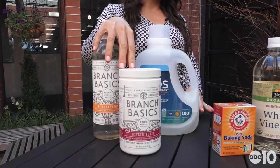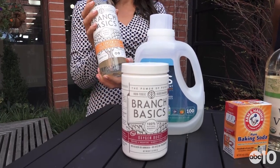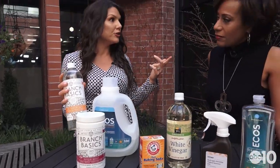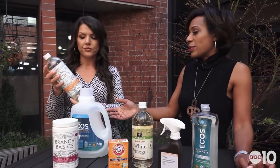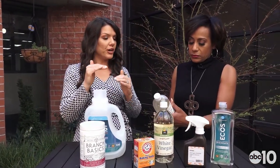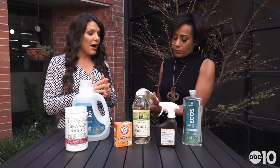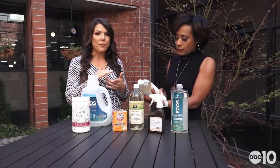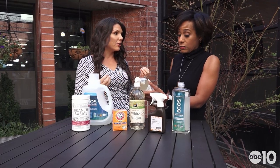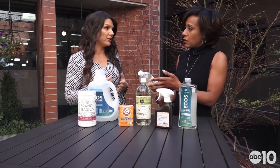This is a company called Branch Basics. I really love them because not only is it great for laundry, they send you this concentrate that you order online, and you can use it for cleaning your bathroom, your laundry, your kitchen. They send you a few extra bottles — you pour in the concentrate and mix it with water at different ratios depending on the use. It is super clean. There are no parabens or phthalates. Even some of those chemicals have been linked to cancer — they're carcinogens found in a lot of mainstream products.